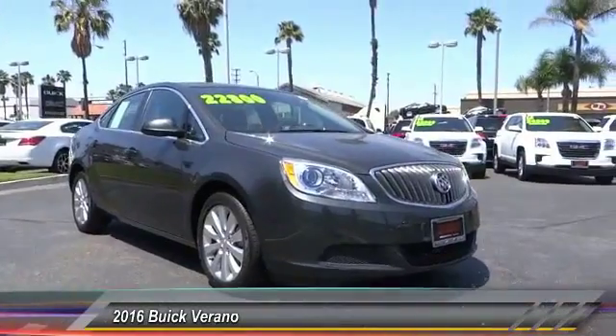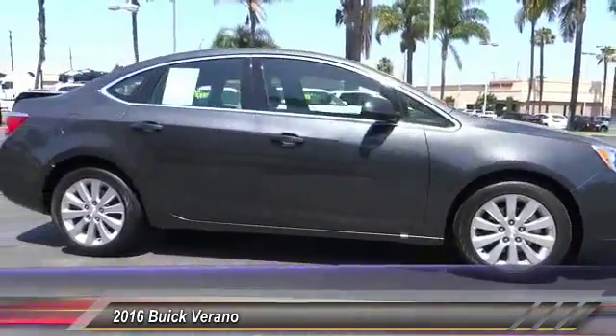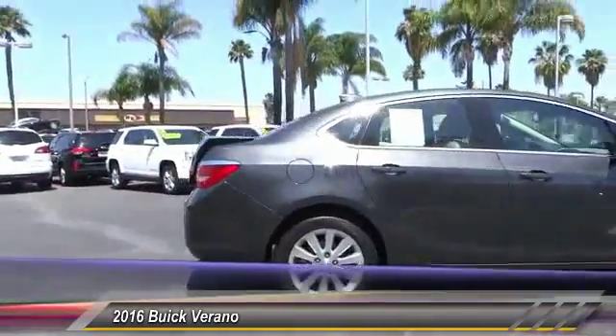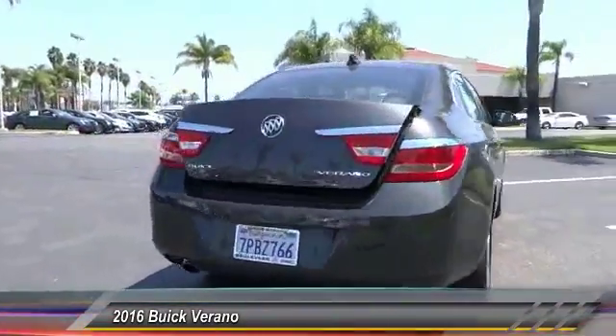2016 Buick Verano. The Buick Verano is a compact car built on the Delta II platform, designed and built from the ground up with the idea of it being a Buick, and is priced below $25,000.